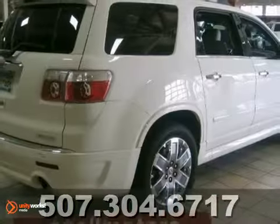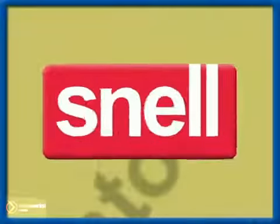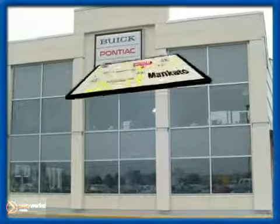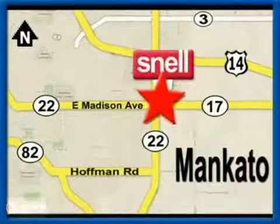This one won't last long, so hurry in today to check this beauty out. Snell Motors, proudly serving the Mankato area since 1951, conveniently located on the corner of Highway 22 and Madison Avenue, just south of the River Hills Mall.